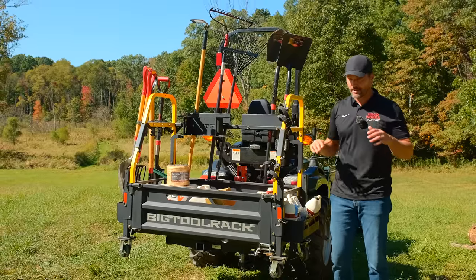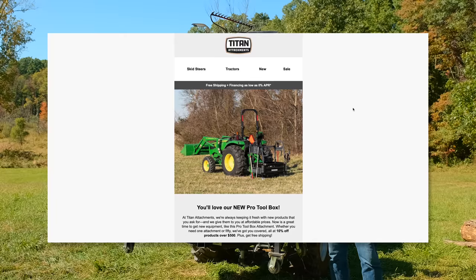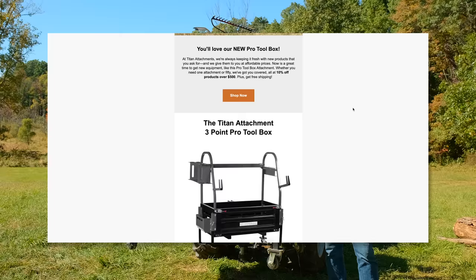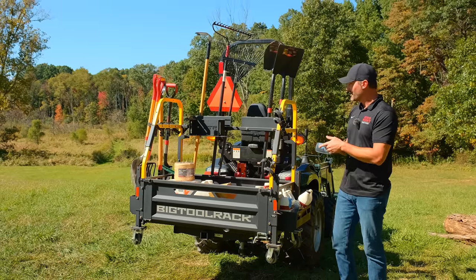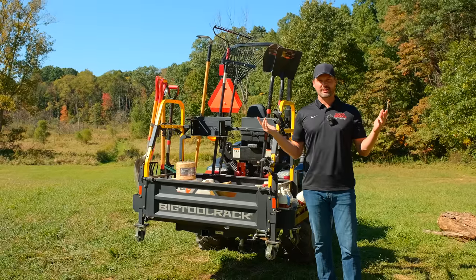Folks, I had an email recently where a manufacturer — a website — sent me, I was on a mailing list, they sent me a new product alert that they had. And I thought, well, that's not new. That's not brand new at all.